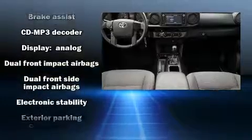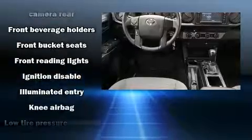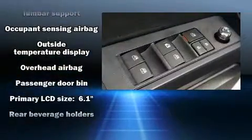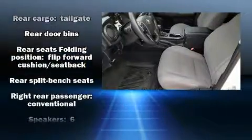Passengers are protected by various safety and security features, including dual front impact airbags, front side impact airbags, traction control, brake assist, ignition disabling, and ABS brakes. For added security, Dynamic Stability Control supplements the drivetrain.